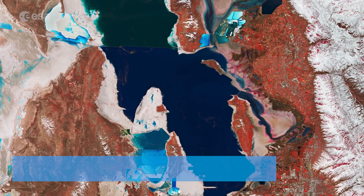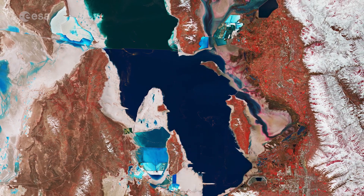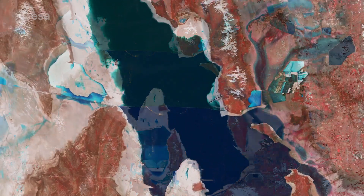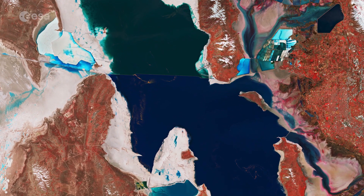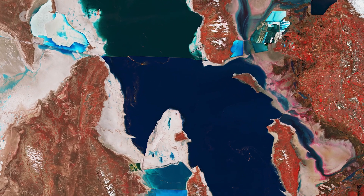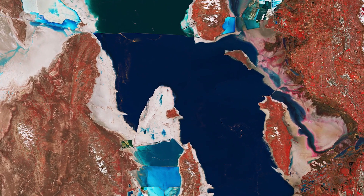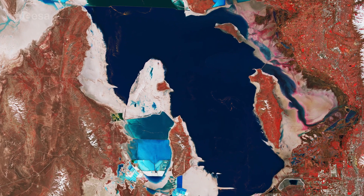Welcome back to Earth from Space. Utah's Great Salt Lake and its surroundings are featured in this false color image captured by the Copernicus Sentinel-2 mission. The Great Salt Lake is the largest saltwater lake in the western hemisphere and one of the most saline inland bodies of water in the world. It is also the largest of the lake remnants of the prehistoric freshwater Lake Bonneville that once covered much of western Utah.